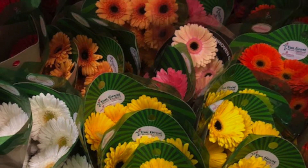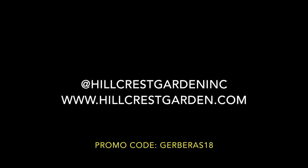Thank you again for tuning in to Hillcrest Garden TV. Be sure to check us out next week where we'll be talking about plants.